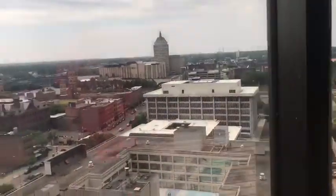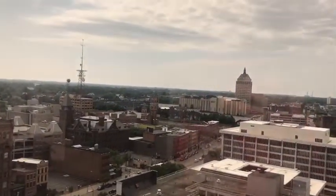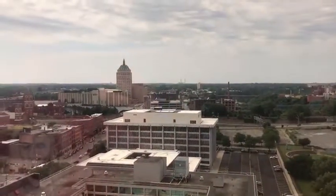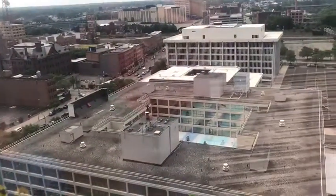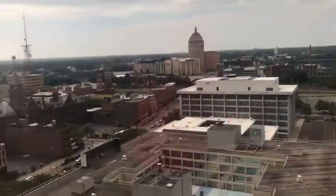There you go. Whoa, it's too much high. Look at that — we can see the parking garage over there. See it? Well, there's the baseball field over there. See it? You can see the parking garage right there. Yeah, I see it.